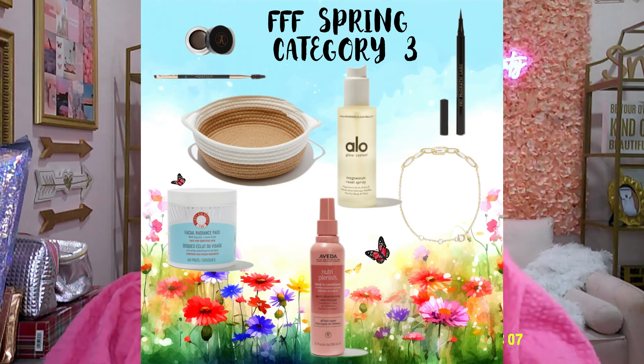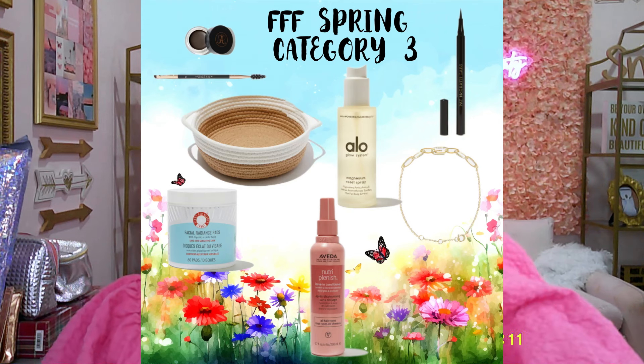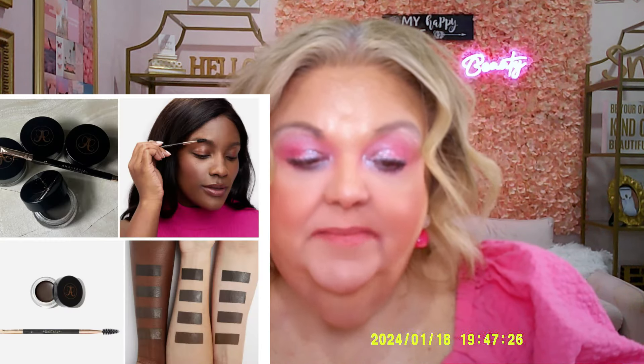Now we're going to category three, which has seven items. The first item is from Anastasia Beverly Hills — one of my favorite brands. It's a brow bundle: brush number 12 and Dipbrow Pomade in soft brown, medium brown, dark brown, or ebony — a $39 value. I already have some Anastasia Beverly Hills brow products, but if you want wow brows, this would be a great pick.